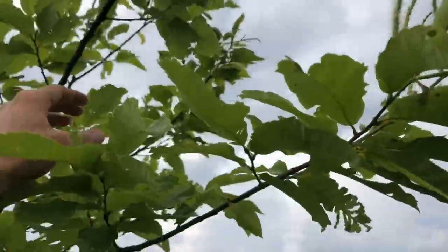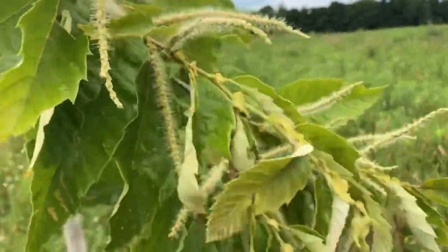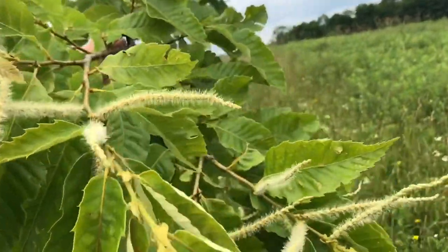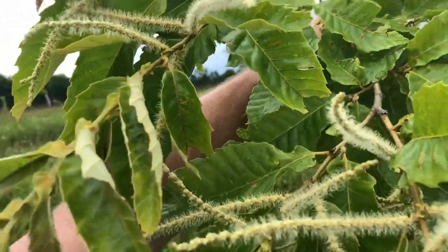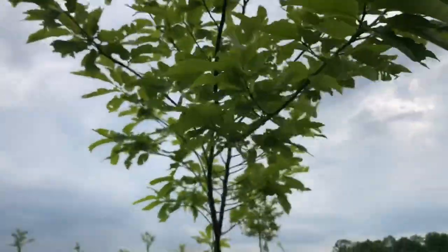I'll pull down one of the tops here. You can see just starting to get going. Not sure how much female has developed on this one yet — maybe it'll be a down year.